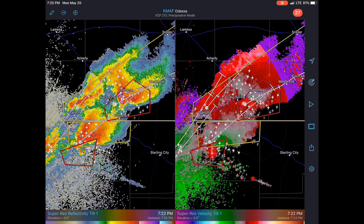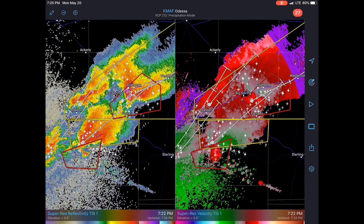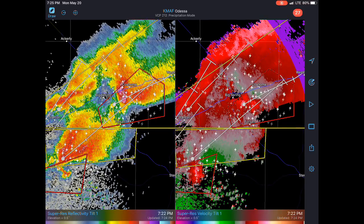Get the heck inside if you're in that area. I was out chasing once and I saw a guy on a motorcycle going into one of these things — I don't know if he made it, but it definitely had four-inch hail. So if you're on the highway, just get into a gas station or something.